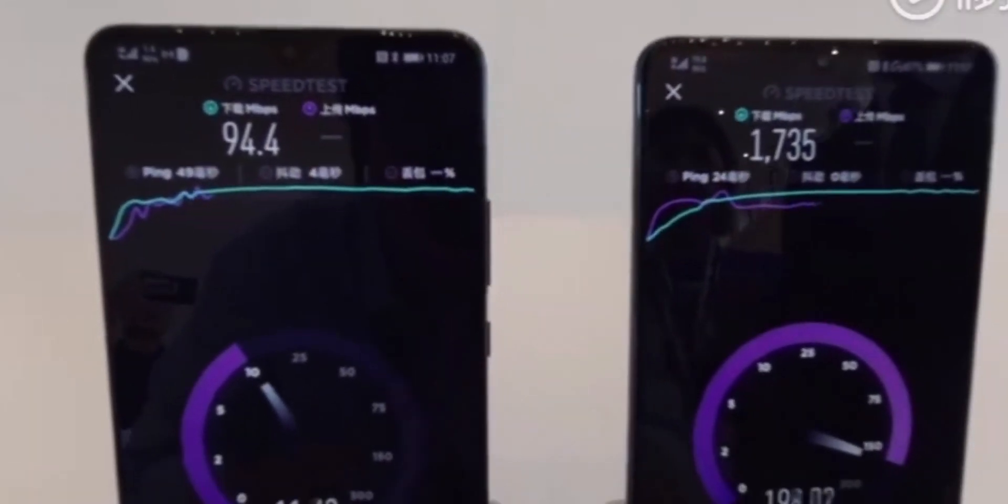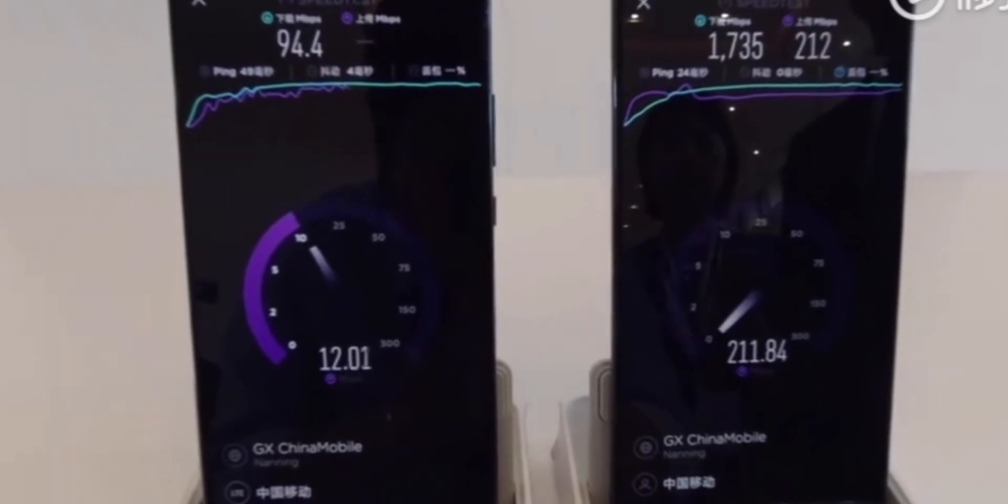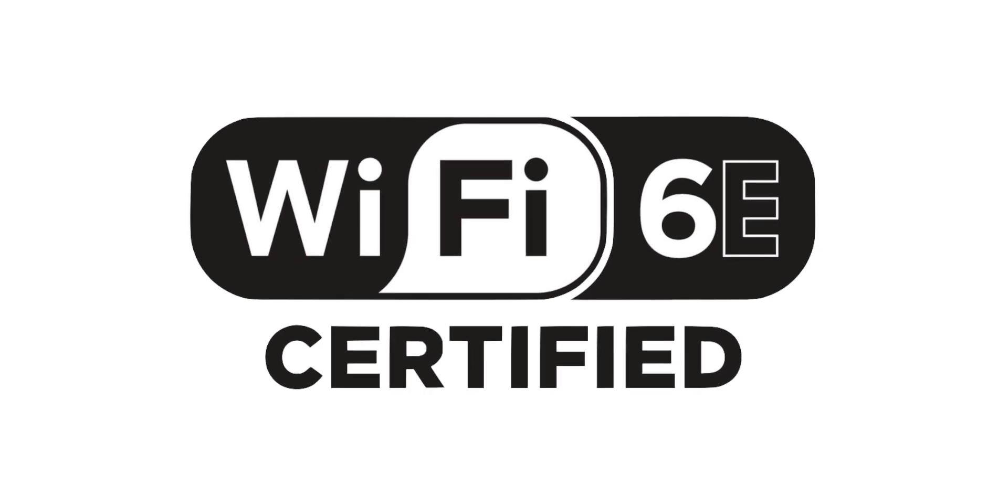Starting from this year onwards, products are going to be able to use a third band — the 6 gigahertz band. Because a lot of products were already coming out with the name Wi-Fi 6, that name was taken, and so Wi-Fi 6E was chosen. Wi-Fi 6E stands for Wi-Fi 6 gigahertz band extended, using the 6 gigahertz band — something we're not currently using with 2.4 and 5 gigahertz.